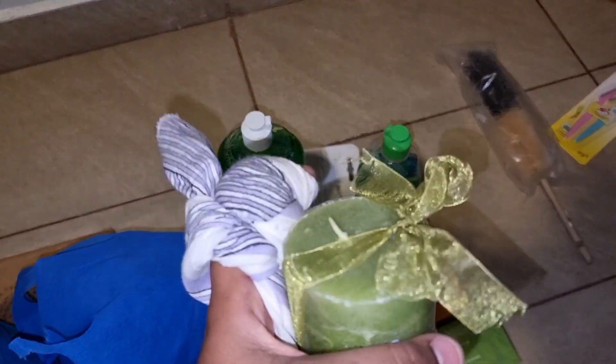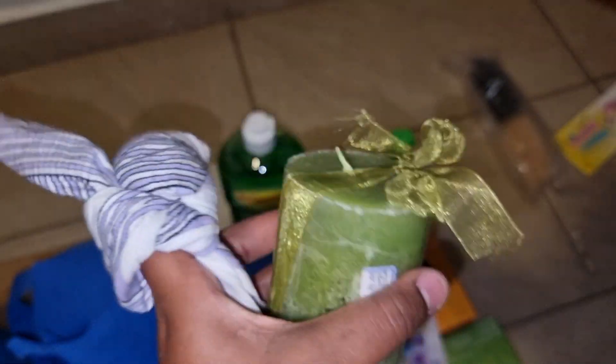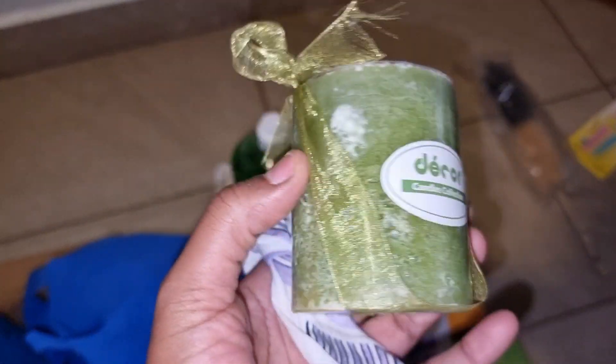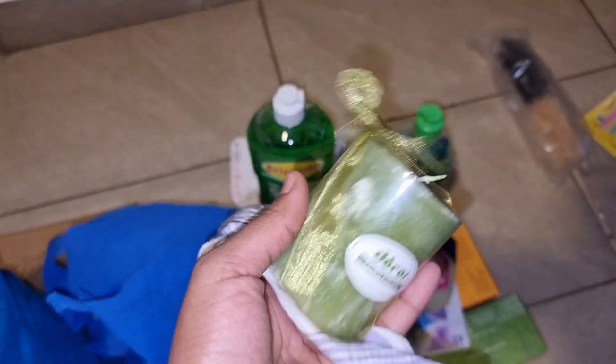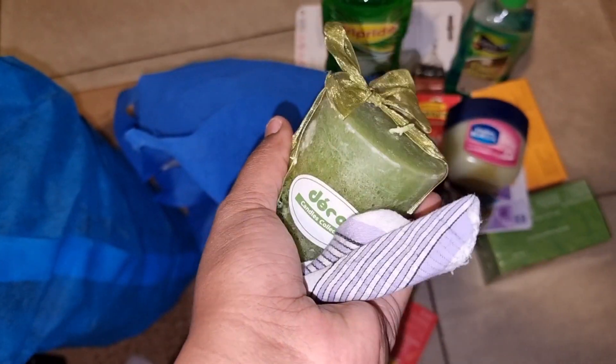And then I got this scented candle. Wait, is it even scented? No, it's just a decor candle. But it smells really, really nice — it has a really nice smell.